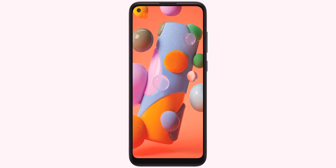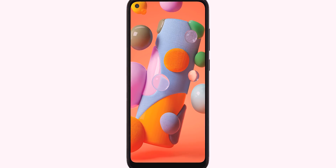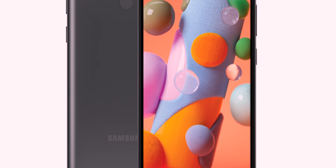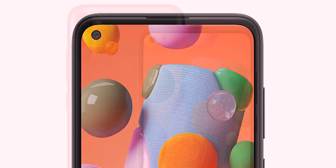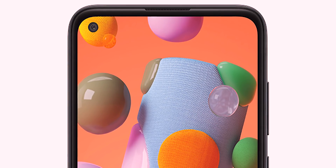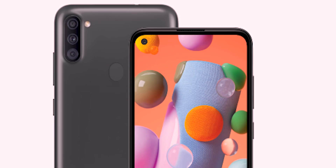If you look at the A10 or A11, you can see a punch-hole camera setup. This phone has a punch-hole camera setup. The rear side is a triple camera setup. The main camera is 13MP, 5MP wide, and 2MP depth. The front is a selfie camera. The battery supports fast charging. The storage is 3GB, and you can expect a price in the 10,000–12,000 range.